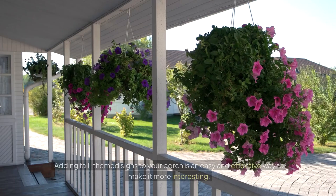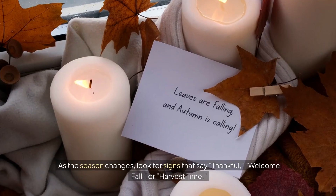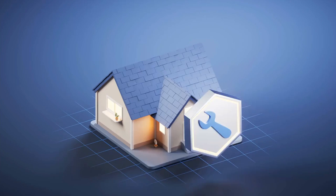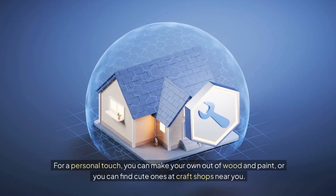Fall-themed signs. Adding fall-themed signs to your porch is an easy and effective way to make it more interesting. As the season changes, look for signs that say thankful, welcome fall, or harvest time. For a personal touch, you can make your own out of wood and paint, or you can find cute ones at craft shops near you.